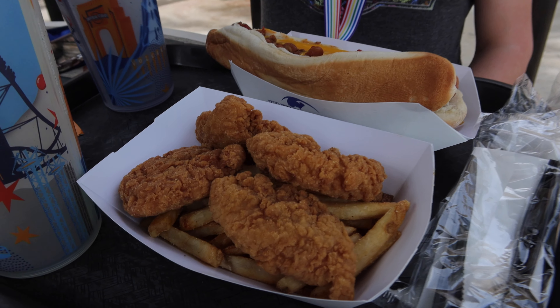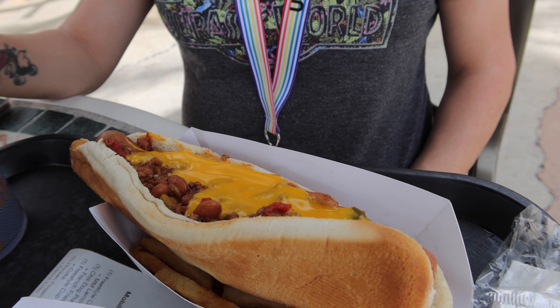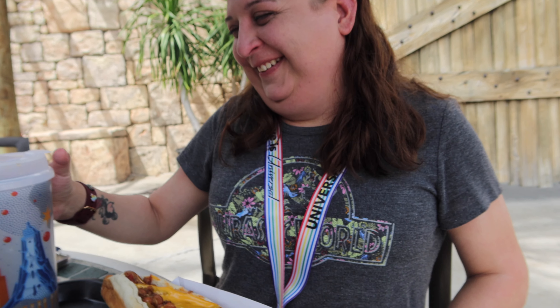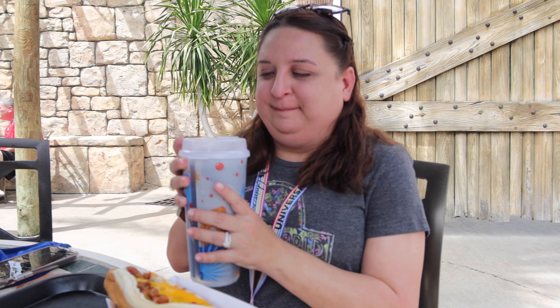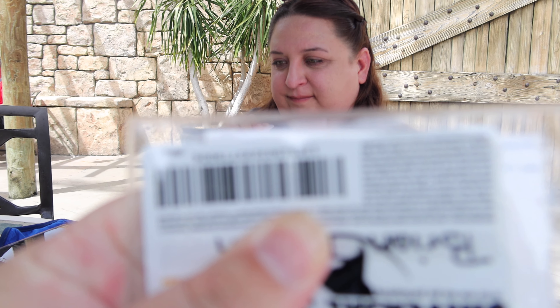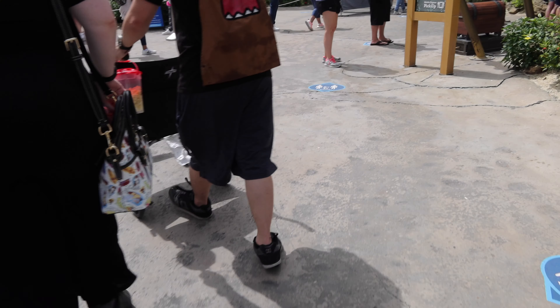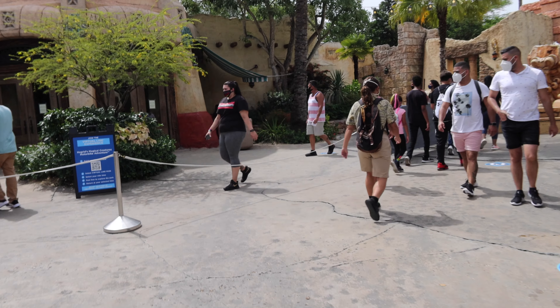Alright guys, so we got the chicken nuggets and the hot dog with chili and cheese, our drinks — and a happy wife! By the way, you can actually use your annual pass discount on here as well. And I did get Hagrid's virtual queue — all you had to do is scan that barcode right there and you're good to go.